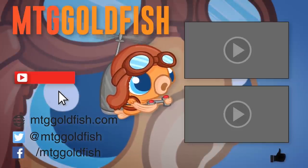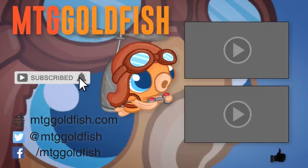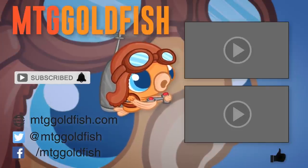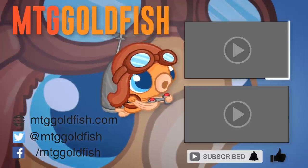If you enjoyed the video, help us out by clicking the like button below. To keep up on all the latest and greatest, click the subscribe button and hit the bell icon to get alerts whenever we have new videos. Check out some of our other sweet videos here and here.